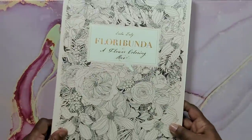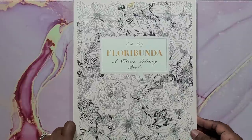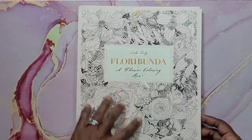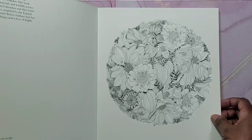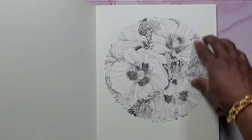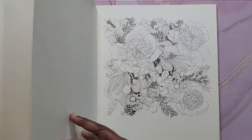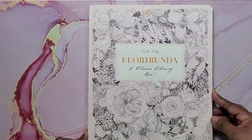Next is Floribunda by Leila Duly — a flower coloring book. Mine got damaged but the pages inside were not, so that's okay. It's all florals, very beautiful, with very thick paper. You can hear how thick it is. You can use watercolor in this book if you choose. That's Floribunda.